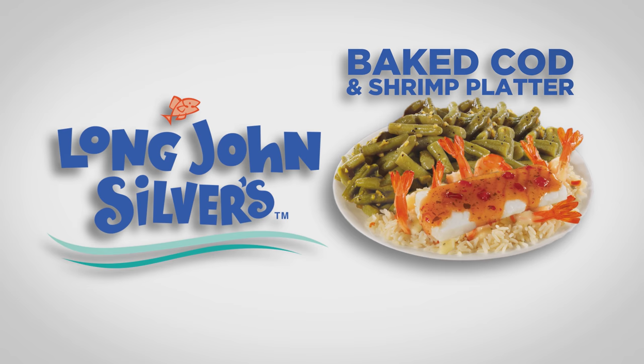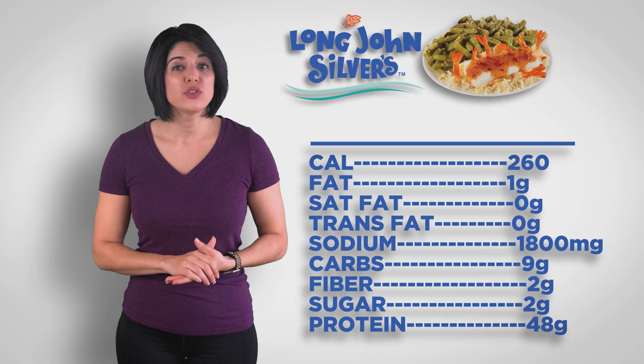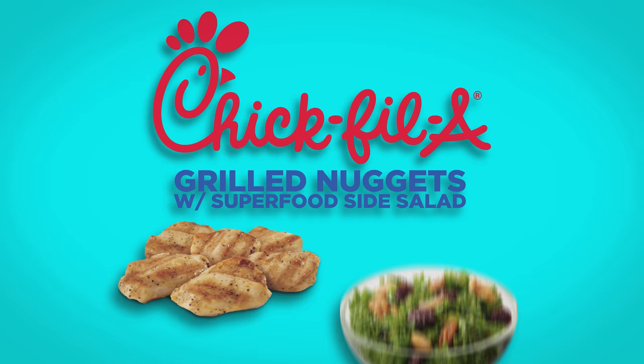Long John Silver's: cod and shrimp platter with double green beans. There aren't many paleo options here either, but this platter is pretty clean. It's just a bit small and has a load of sodium. It is baked though, unlike most everything else that is fried. The green beans are also the only doable side, so feel free to get two of them and go for the Louisiana hot sauce as a less problematic addition.